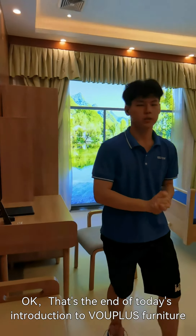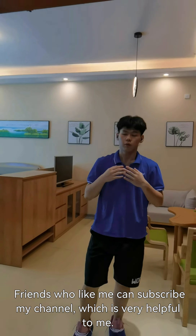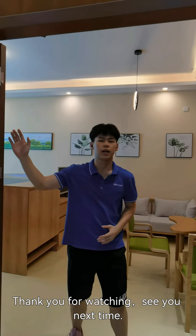That is the end of today's introduction to Vaplas furniture. Fans who like my content can subscribe to my channel, which is very helpful to me. Thank you for watching. See you next time.